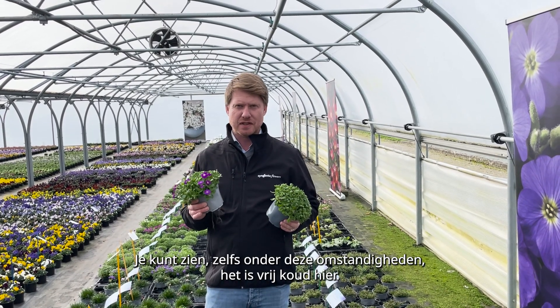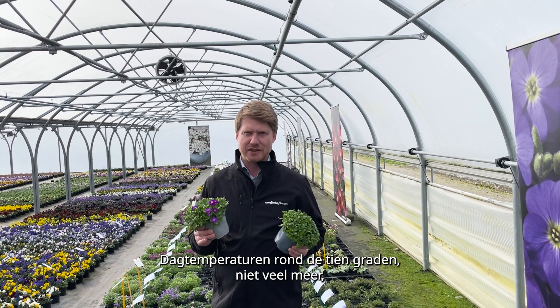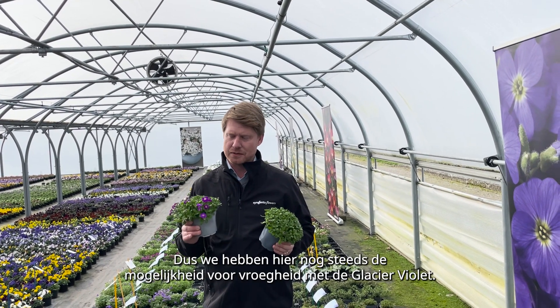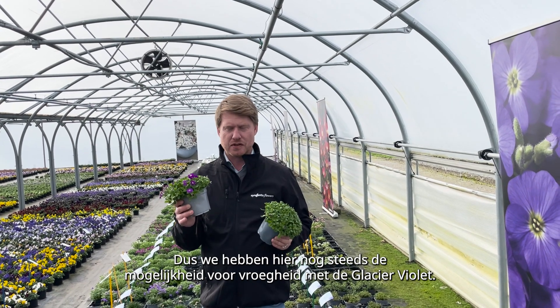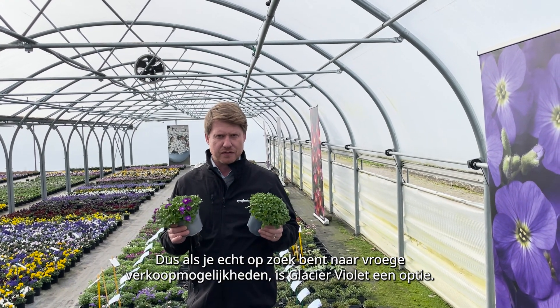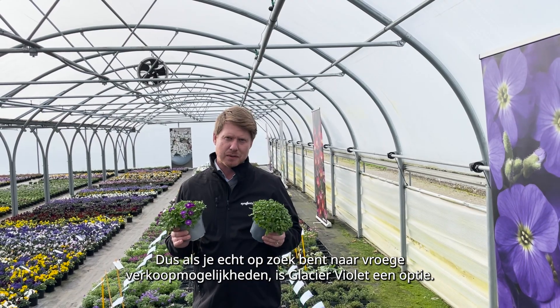You can see, even in these circumstances, it's quite cold here. Daily temperatures around 10 degrees, not much more. Night temperatures dropping down to freezing or below. So you still have the earliness possibilities here with the Glacier Violet. Glacier Blue is keeping that nice compact habit, but obviously much later. So if you really want early sales opportunities, Glacier Violet is an option there.